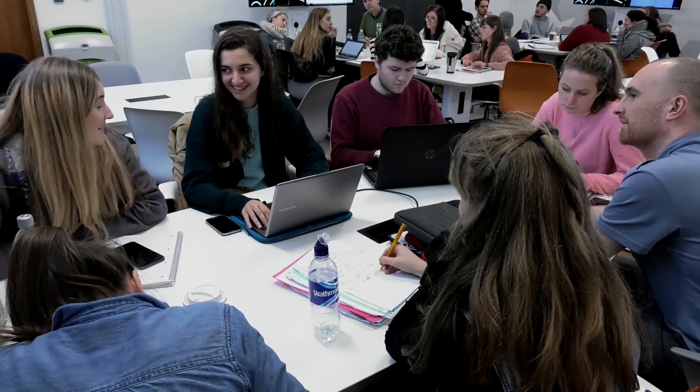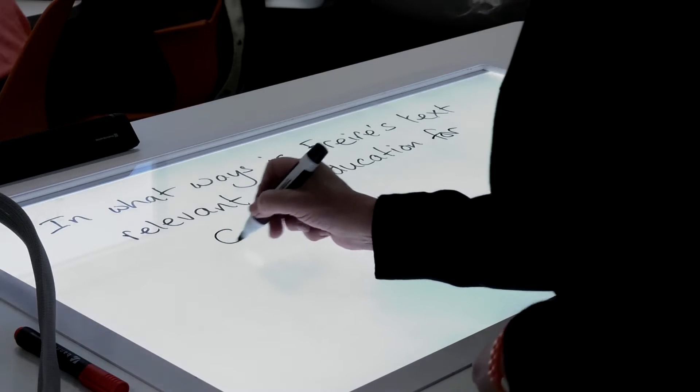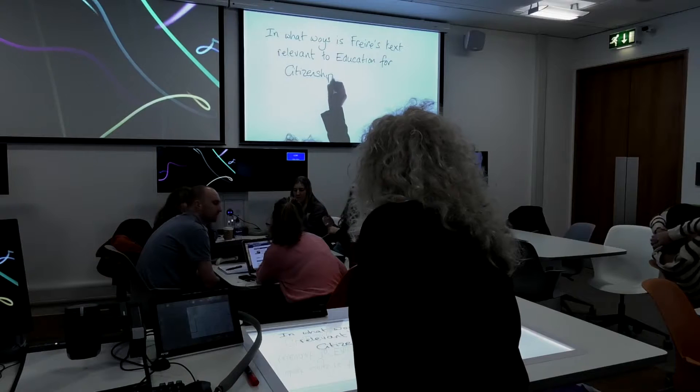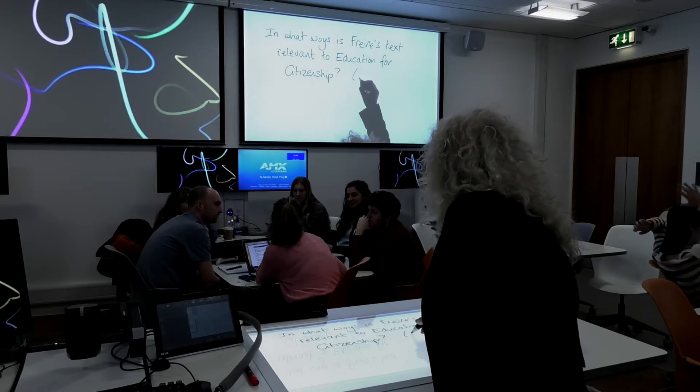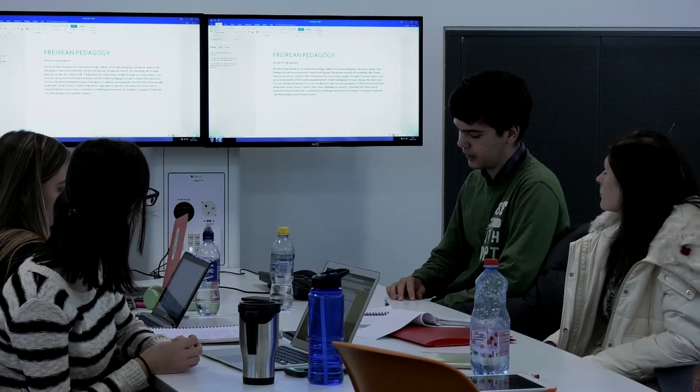A TEAL space is a technology-enhanced active learning space. It's absolutely great because it provides a great opportunity for students to be actively involved, to use the technology, but it's more than that. It's about being able to speak to each other because of the layout of the room. It's easy for them to talk in small groups and they can show each other their work using the screens.